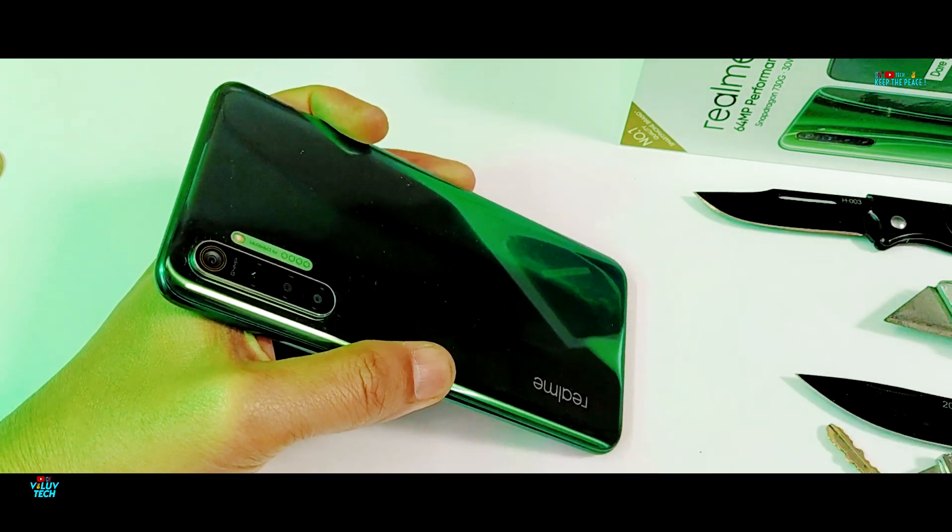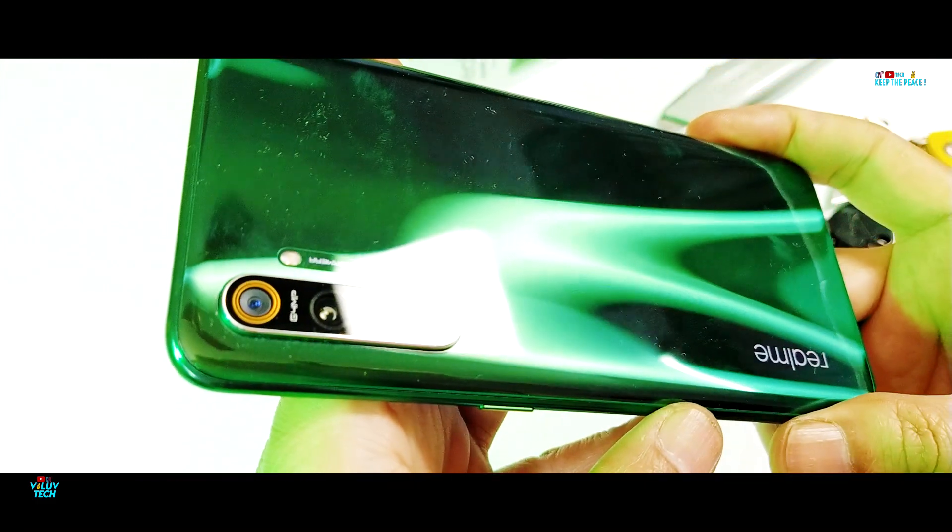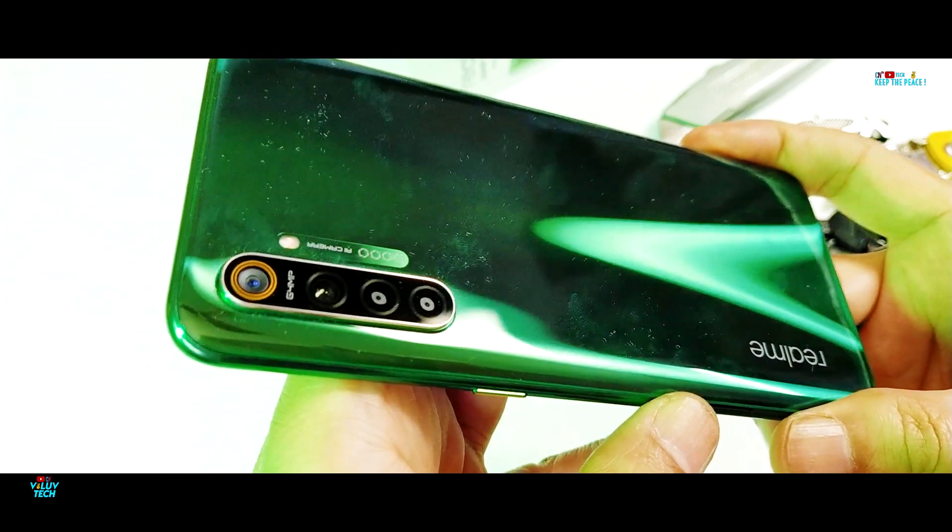Apart from a single scratch mark from the key, which I have no explanation for, the Realme X2 passes the scratch test as expected, suffering no damage from the blade.